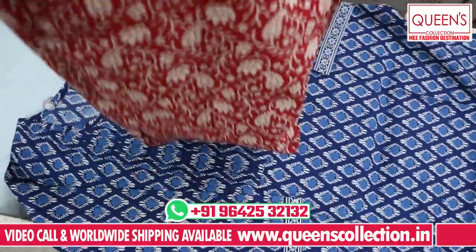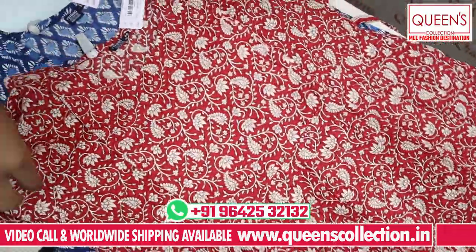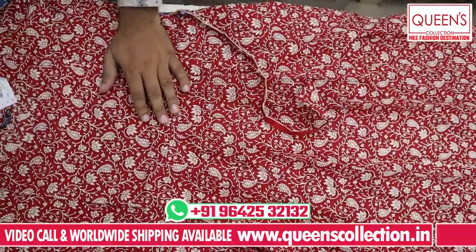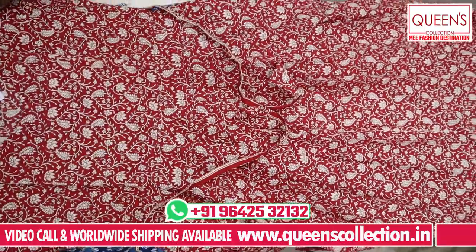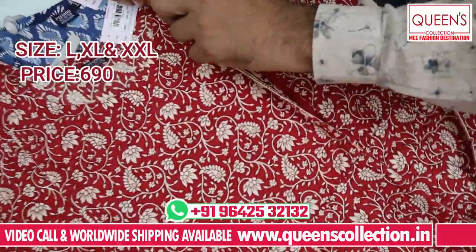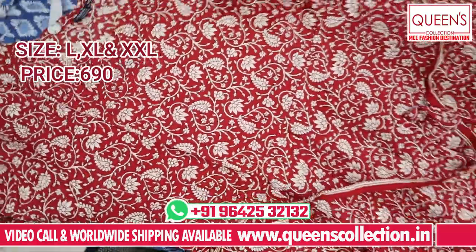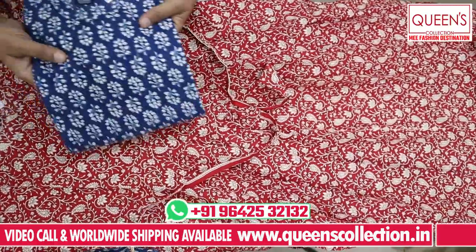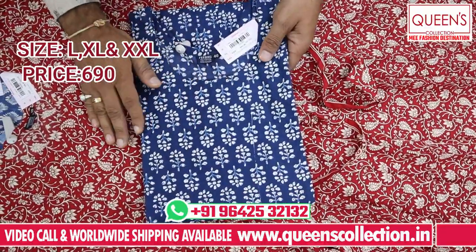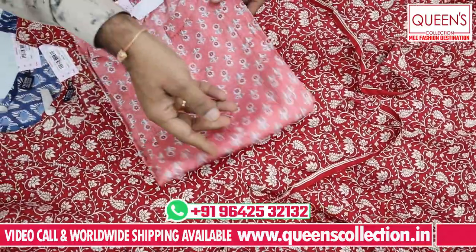The second variety has a printed concept, body cut, and a most flared style. The fitting option is available on both sides. It is very cool and very comfortable. The same fabric and color combination is denim based. The range is 690, available in L, XL, and XXL.